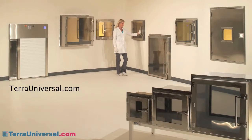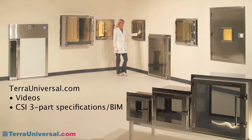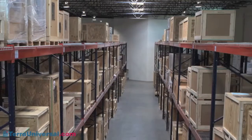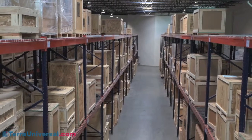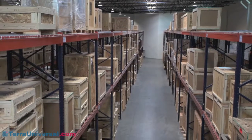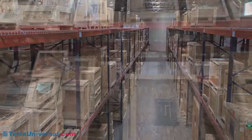Visit TerraUniversal.com for more information including videos on the pass throughs we've seen here, CSI three part specifications, 3D building information models, pricing and current lead times. These buy now models are fully configured, crated and ready to load on the truck, and can be purchased directly from the TerraUniversal.com website.